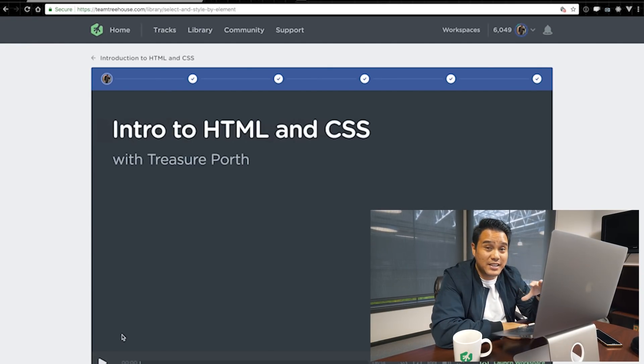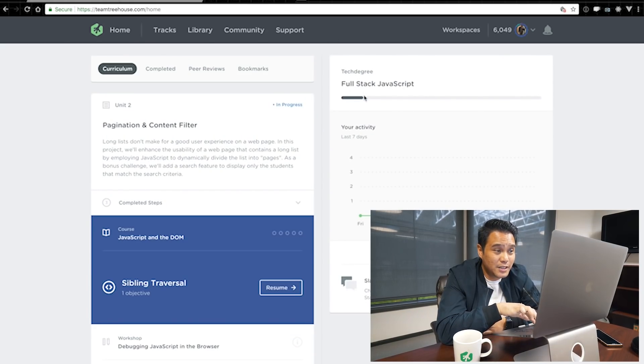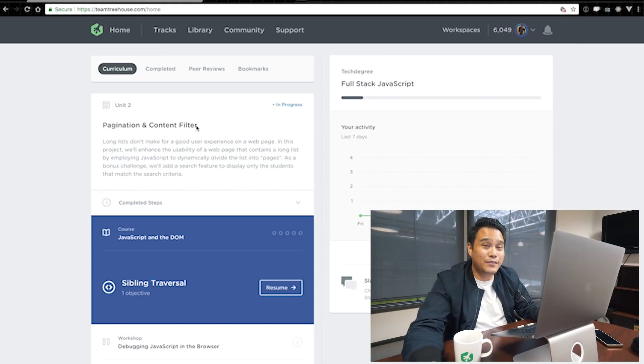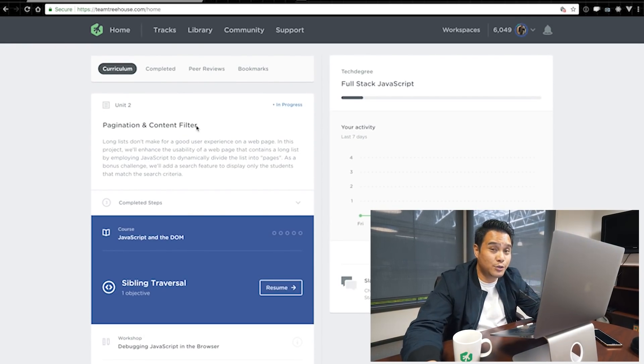I just couldn't understand it at first. Now I'm actually doing the Tech Degree with Treehouse — the full stack JavaScript tech degree. Since joining Entrepreneur Magazine I haven't used it as much, but I do use it often. If you can only afford $25 a month, do the $25 membership. But what I love about the Tech Degree program is this: if you don't make progress, Treehouse actually sends you an email asking if everything is okay. They know $200 a month is expensive, and that's why they care.